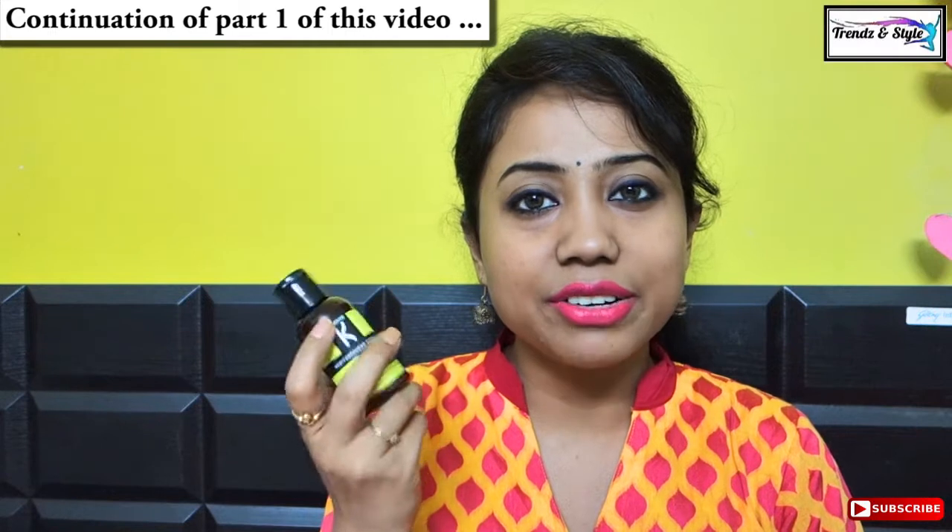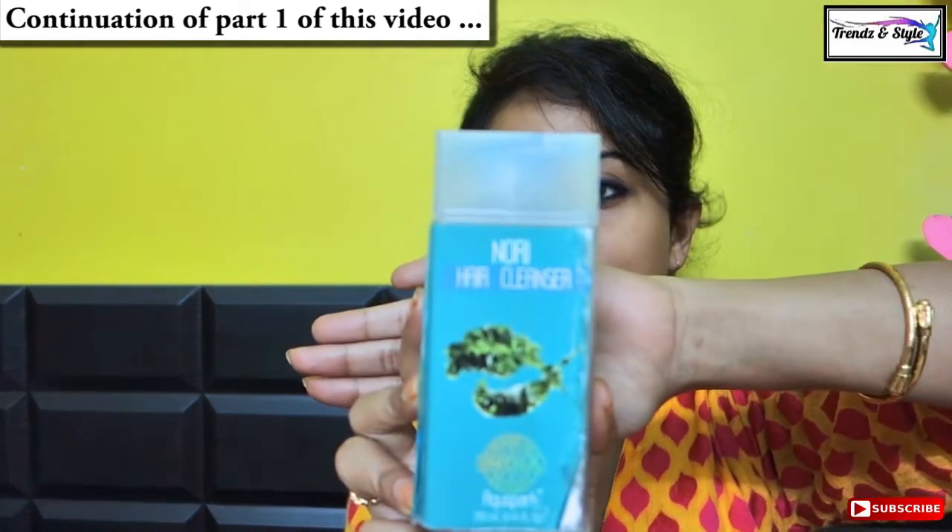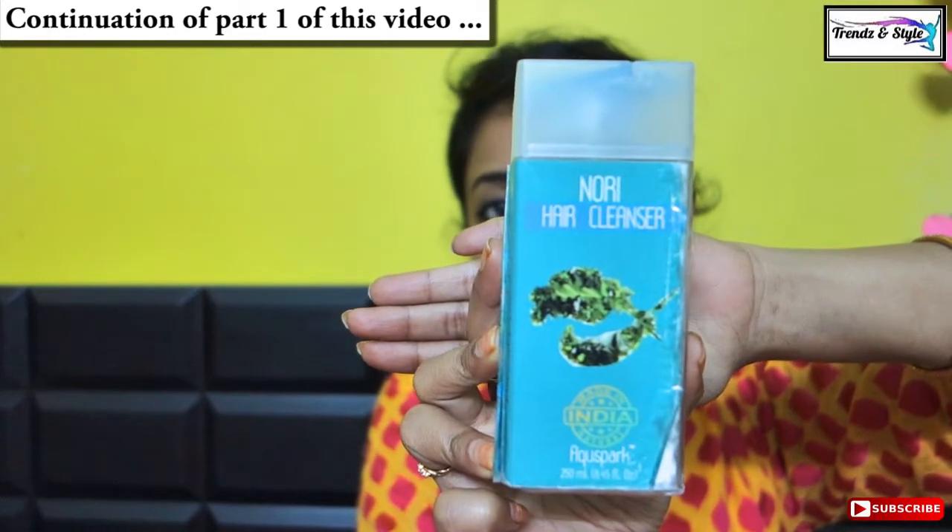This one is on the costlier side — the 200ml retails for around 1,300 rupees. But if budget is not an issue for you, you have to go for this shampoo.